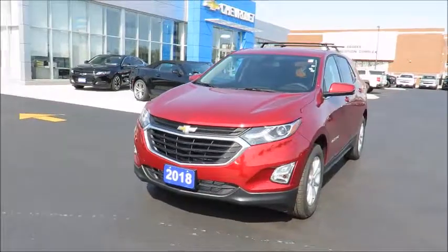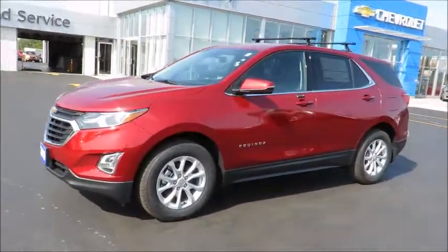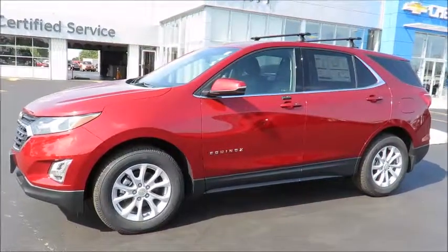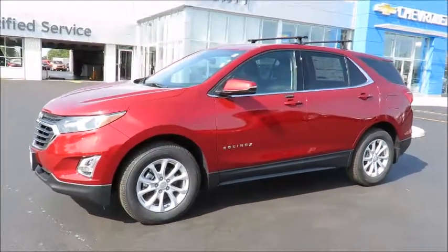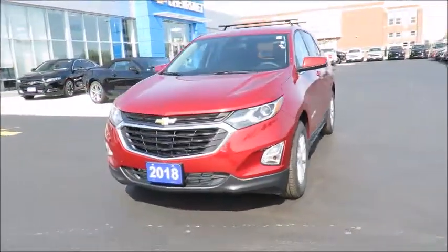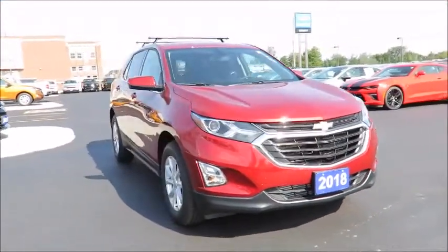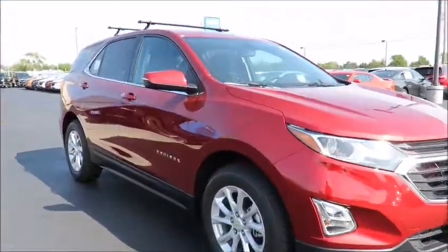Our new vehicles also include a free six-month trial of OnStar's guidance plan and the OnStar basic plan for five years, which includes the MyChevrolet app, allowing you to lock, unlock, and remote start your vehicle, check oil life and tire pressure monitors, manage your in-vehicle Wi-Fi, and many more useful features from anywhere using your smartphone or tablet.